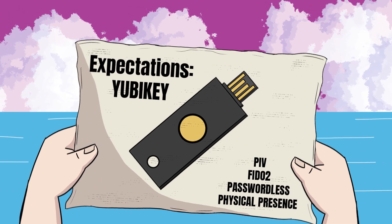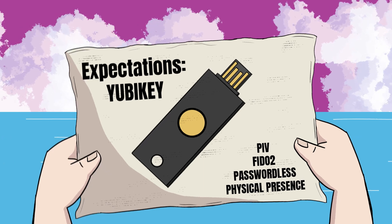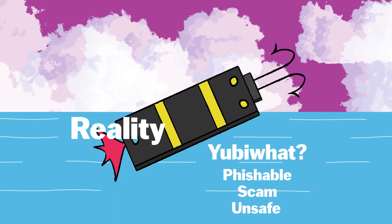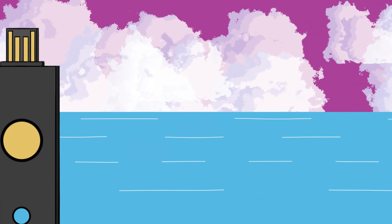So why are these technologies unfishable? Both PIV and FIDO2 require the physical YubiKey to be present. Unlike passwords, they can't be tricked or guessed by phishers. YubiKeys, armed with PIV and FIDO2, are a formidable foe against phishing.